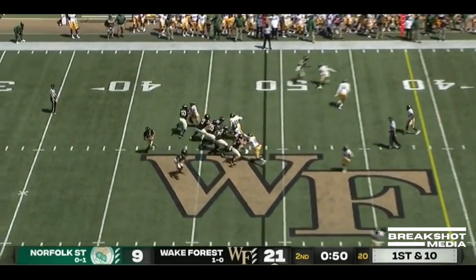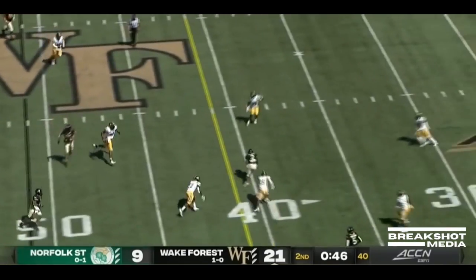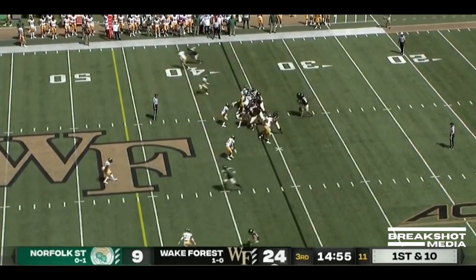Great throw. Hartman looks comfortable, rolling to his right on the run, on the money. The runners keeping that ball moving forward.